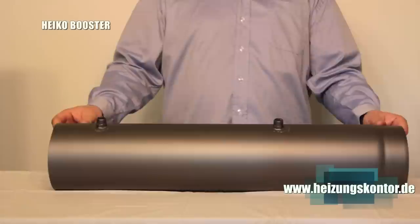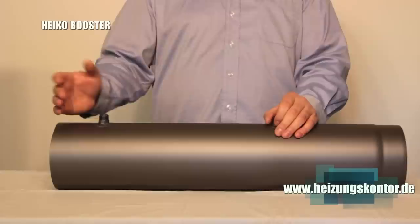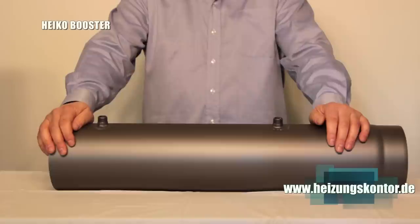The unit is installed in a standard, commercially available flue pipe and serves to extract the heat contained in the exhaust gases from fossil fuel heating devices — including wood, coal, oil, gas, pellets, etc. — such as wood-burning stoves, heating cassettes, fireplace inserts, and oil stoves, and then direct that heat either into the heating circuit or into domestic hot water production.